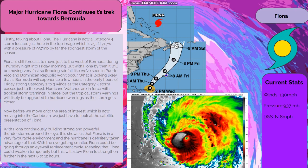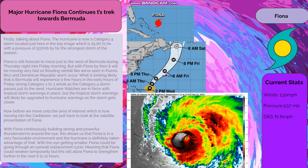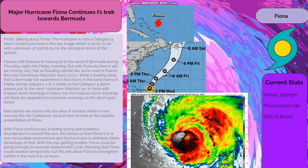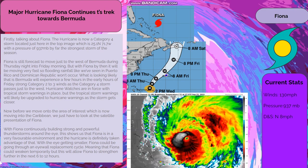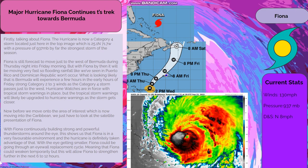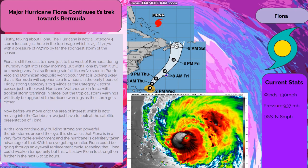Fiona is still forecast to move just to the west of Bermuda during Thursday night into Friday morning. By then it will be moving very fast, so flooding rainfall like we've seen in Puerto Rico and Dominican Republic won't occur. Bermuda will likely experience a few hours of strong category 2 to 3 winds in the early hours of Friday as the category 4 storm passes just to the west. Hurricane watches are in force with tropical storm warnings in place, but the tropical storm warnings will likely be upgraded to hurricane warnings as the storm gets closer.